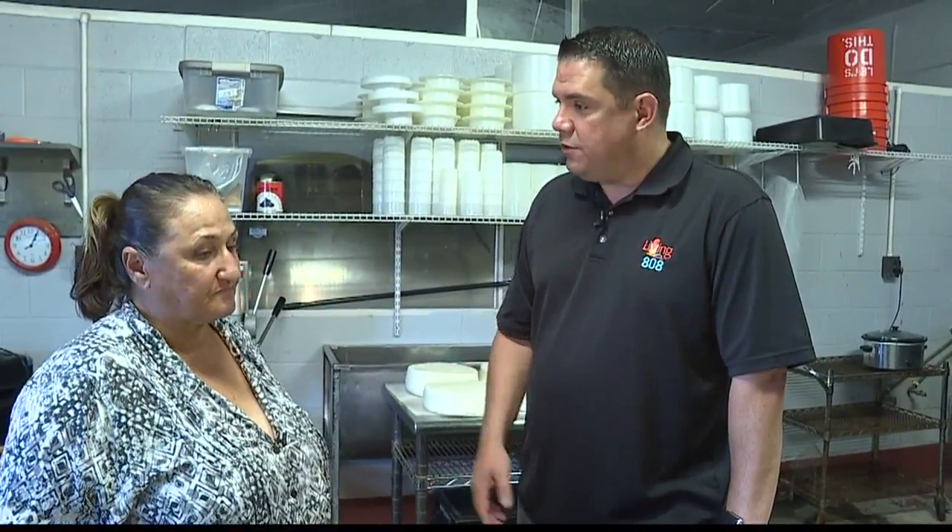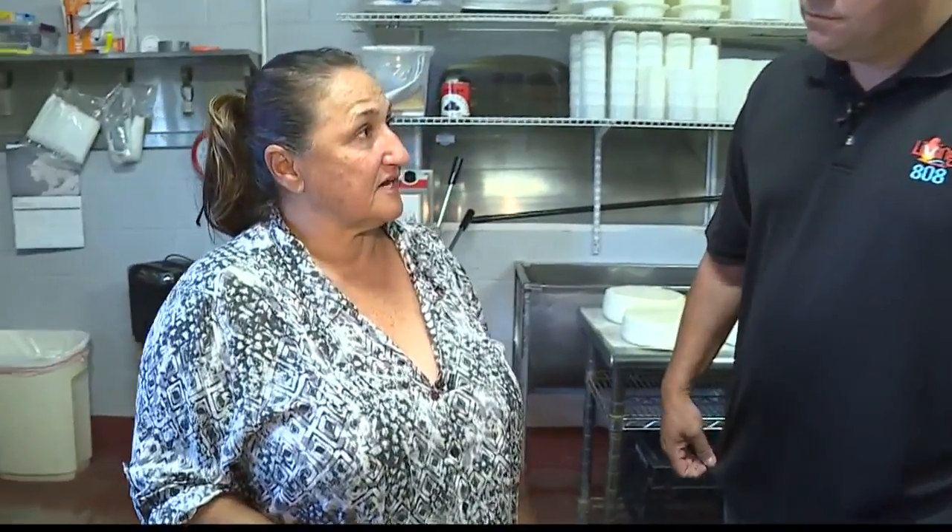We offer mozzarella-making classes on Saturdays and we offer sunset cheese and wine. All of them can be booked online, and we also do a lot of tours for small children, schools, and individual groups.